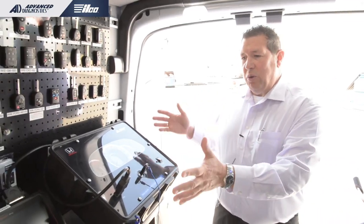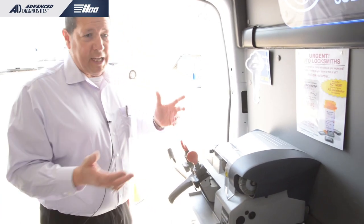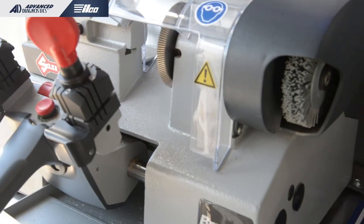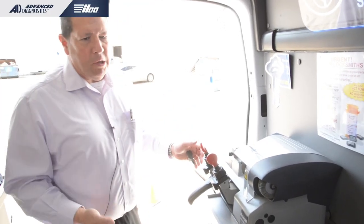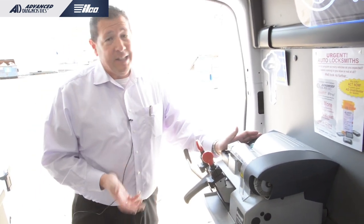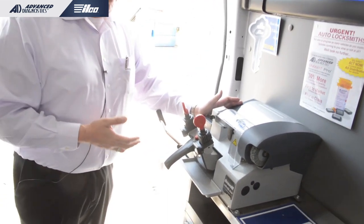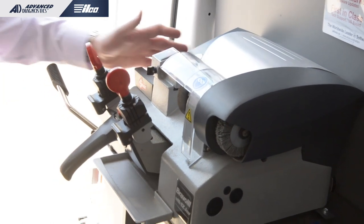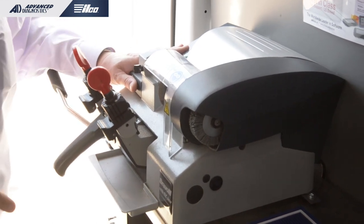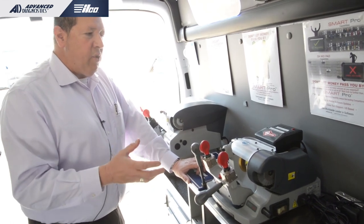We've covered the automotive side — next up are mechanical key machines. Ilco is arguably the industry leader in key machine durability and reliability. The flagship in mechanical key machines is the Bravo 3 — it's like the 350 Chevy engine, everybody's got one. If someone's starting a business, they get a Bravo and a code machine. We have these on the van as well, and you can see more in the Ilco booth.